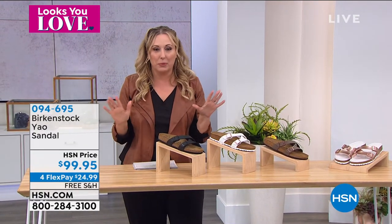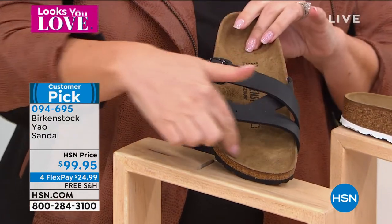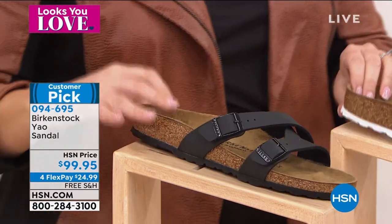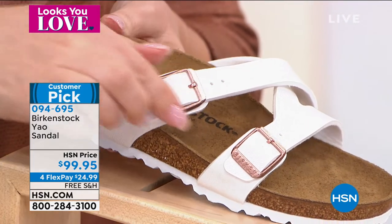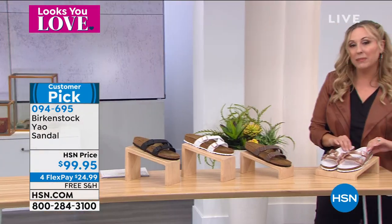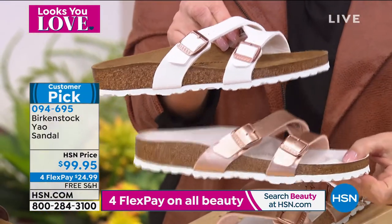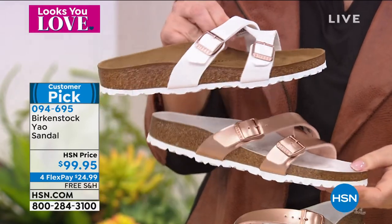This is the Yao sandal — it's a strappy crisscross style. If you don't like the thong style with the toe piece, this leaves your toes open while giving you great crisscross style. It's completely adjustable. Colors are black, white — which interestingly has rose gold hardware instead of silver — and mocha. This one is called copper, which to me is more like a rose gold with rose gold hardware. With the copper you'll notice the footbed is a light color.